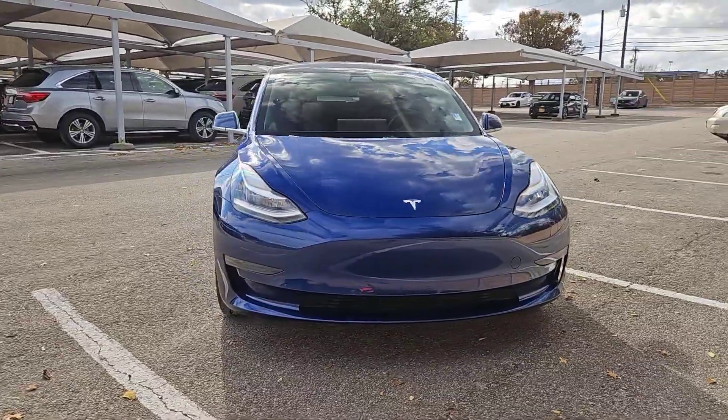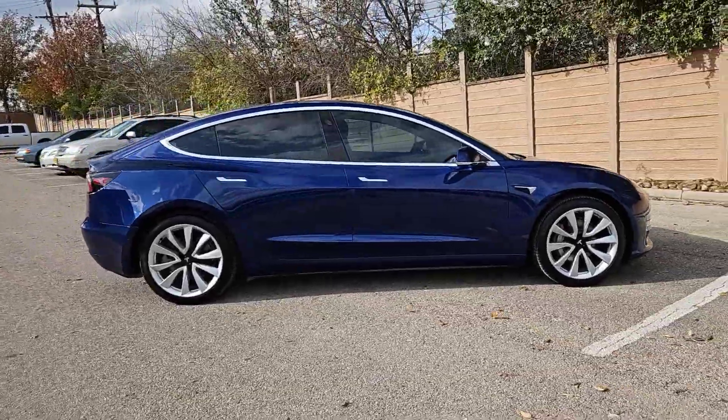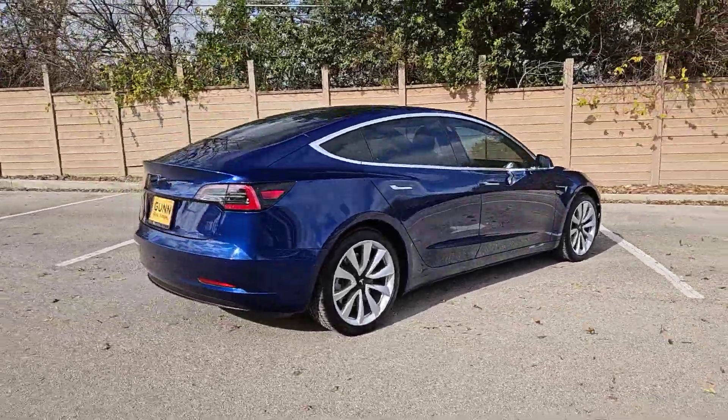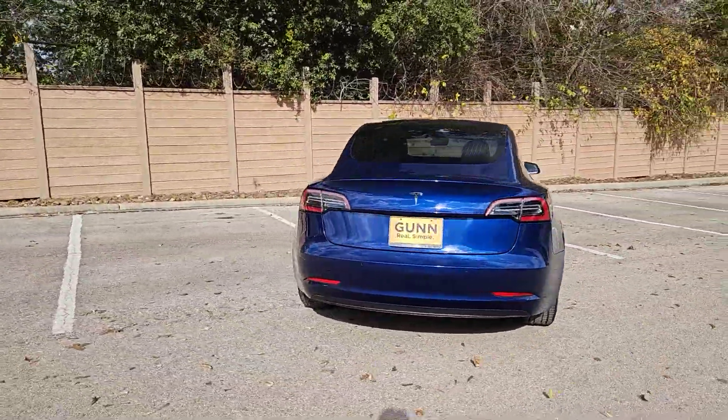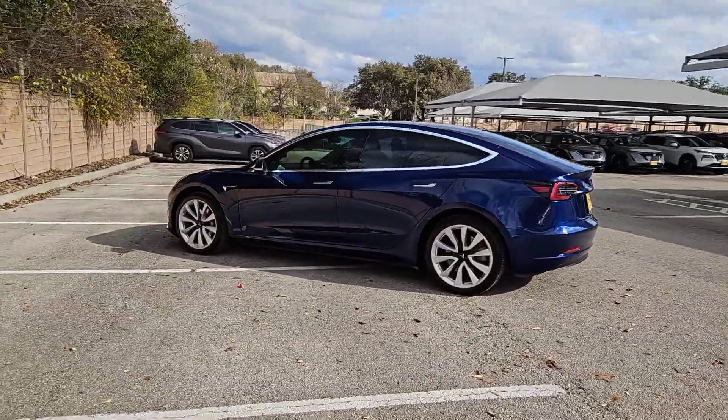Picture yourself in the 2020 Tesla Model 3. With less than 30,000 miles on the odometer, this vehicle provides excellent value. Be part of the future starting today in this fun, fast, forward-thinking Model 3.